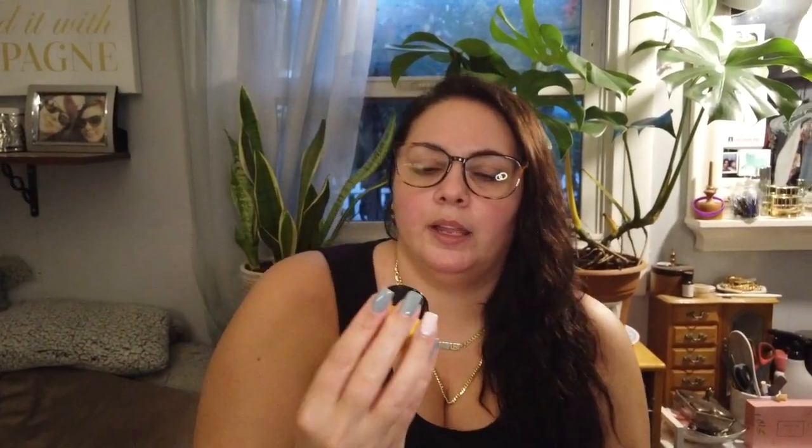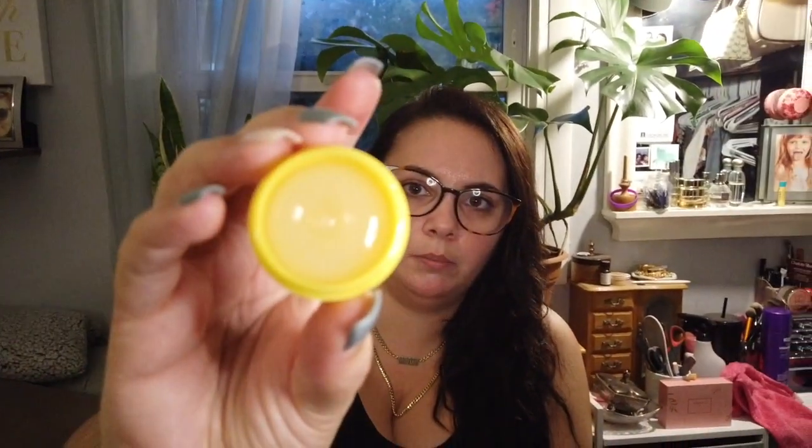The other lip scrub I got was actually on the top 10 for 2020 list: the Dr. Pawpaw Scrub and Nourish natural lip scrub and balm in a stackable pot. It's a two-in-one product — the Trader Joe's one was also a two-in-one, so I like that. It's a little pot where the black layer on top is the lip scrub and the yellow layer on the bottom is the lip balm. It's made in Britain and I'm pretty excited to try it.